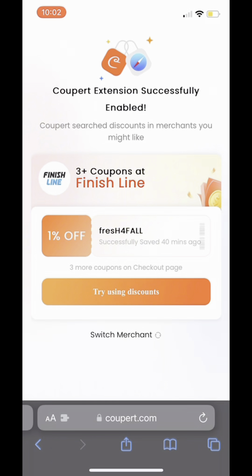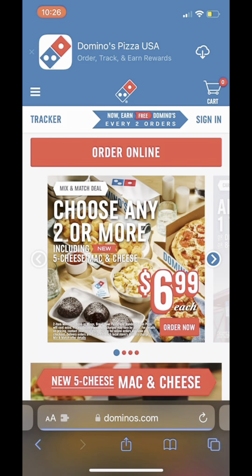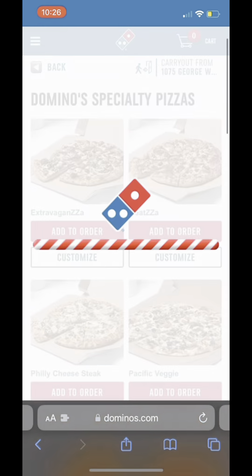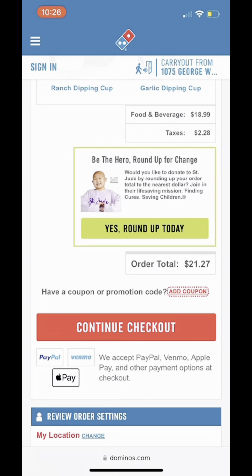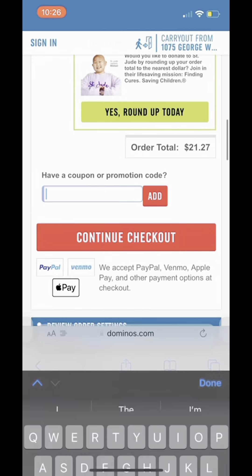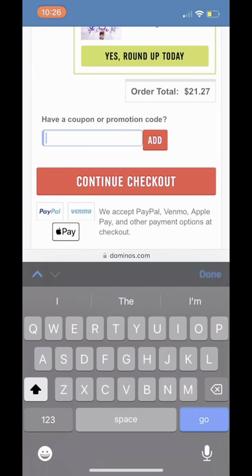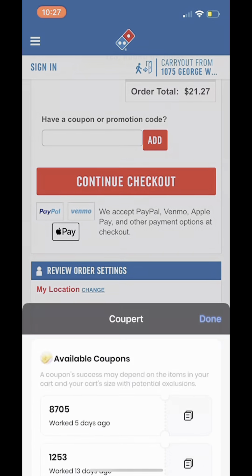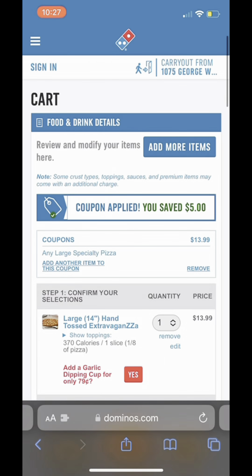Now it's super duper simple. Go to wherever you want to get your food from. In this case, I'm going to go to Domino's just to show y'all how easy it is. After I add my food to the cart, look at that total — $21.27. Once I go to put in my coupon code and go to my Kuper extension, it's going to bring up all of the available codes. And look, it changed my total to $15.